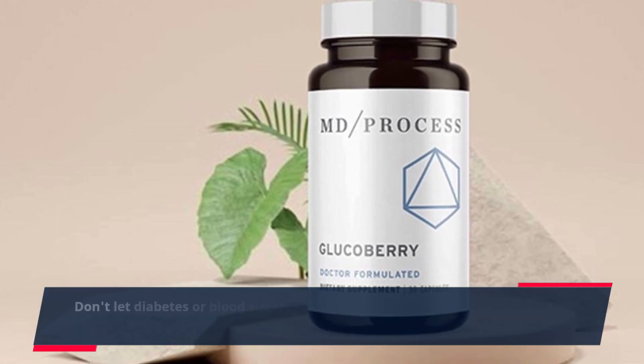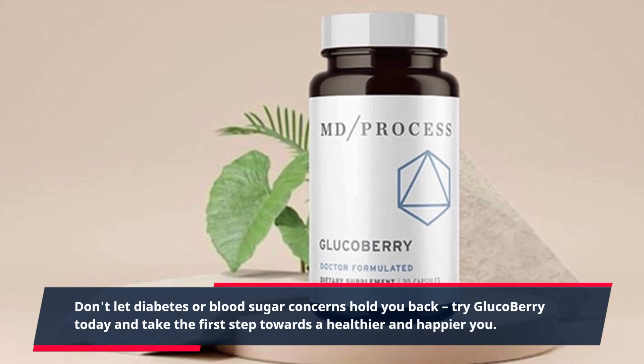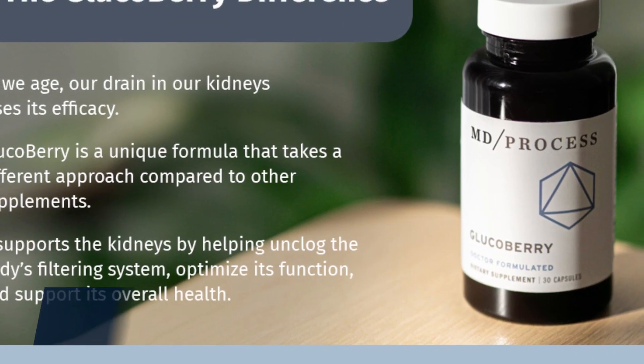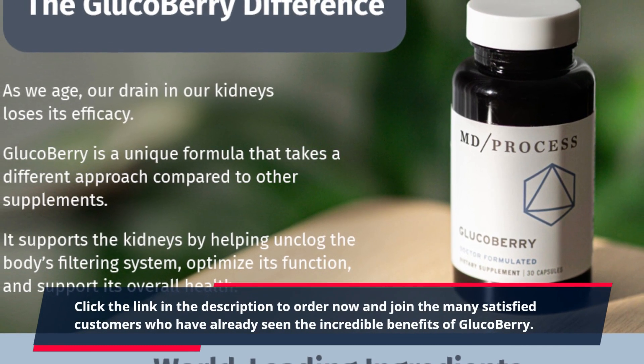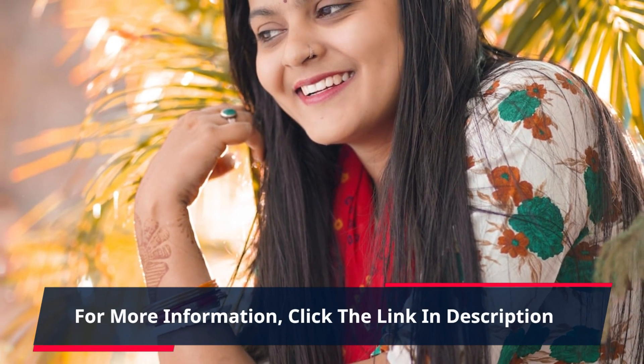Don't let diabetes or blood sugar concerns hold you back. Try GlucoBerry today and take the first step towards a healthier and happier you. Click the link in the description to order now and join the many satisfied customers who have already seen the incredible benefits of GlucoBerry. For more information, click the link in the description.